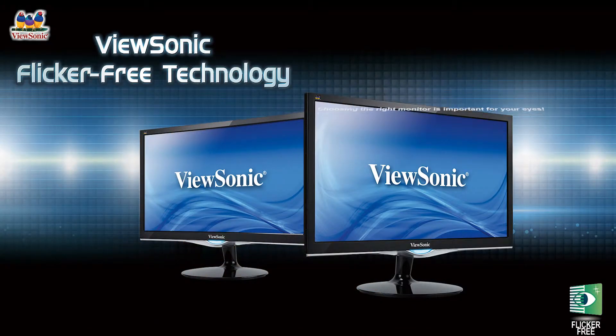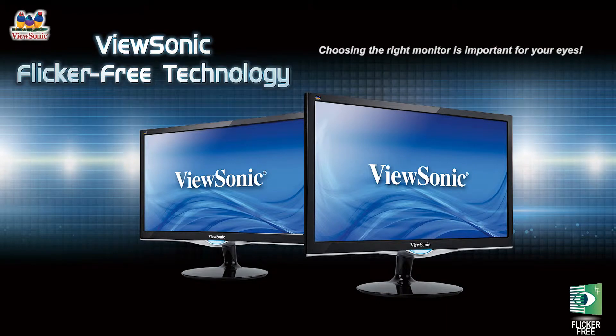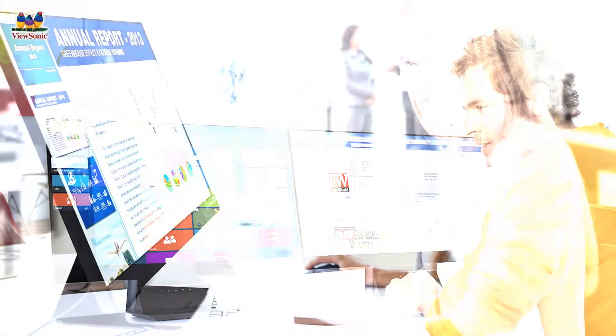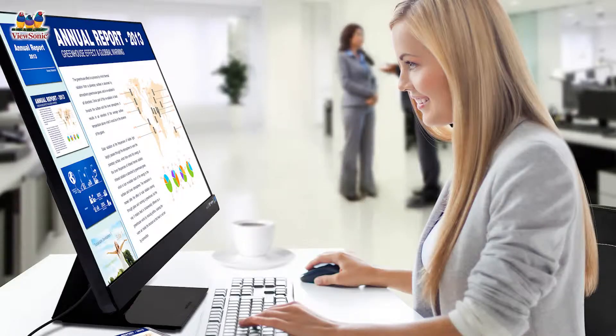Choose a monitor that can protect your eyes. Your well-being is important to us. Due to high speed refresh rates on most displays, flickers are too fast for the human eye to see.